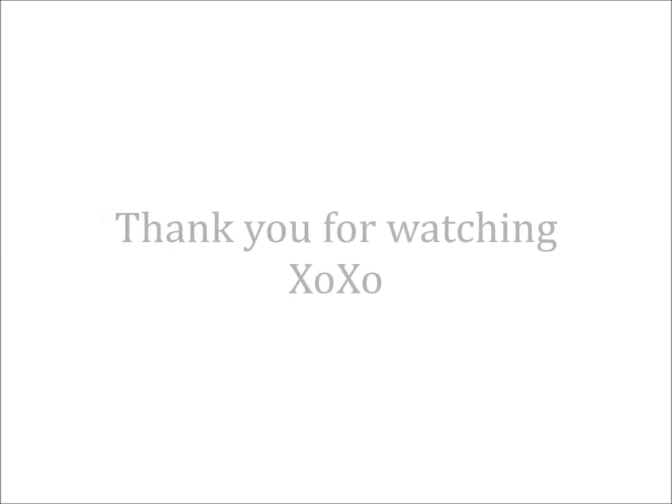Thank you so much for watching this video and I'd like to wish you all a very very happy new year. Bye!